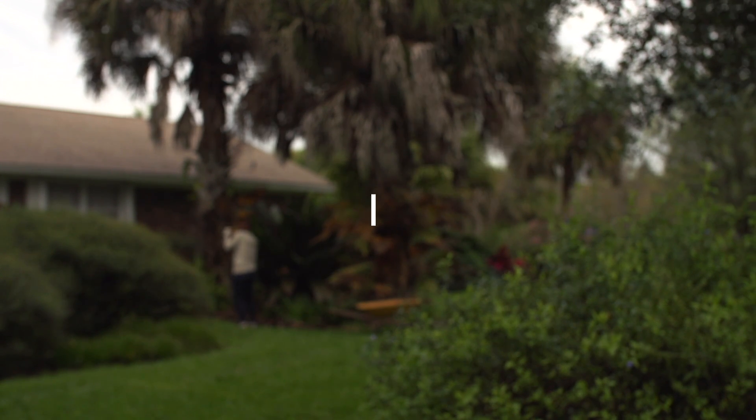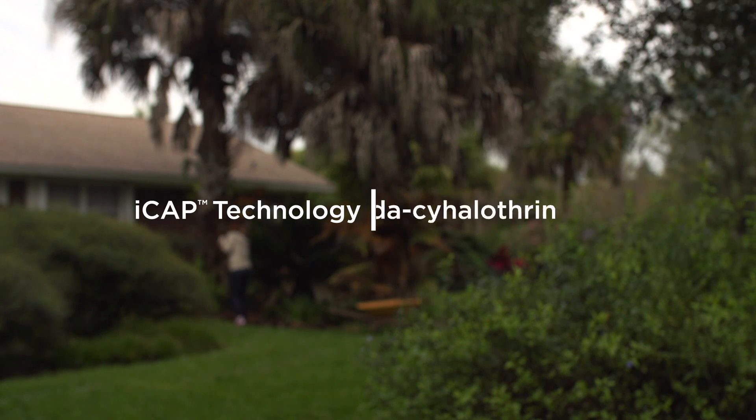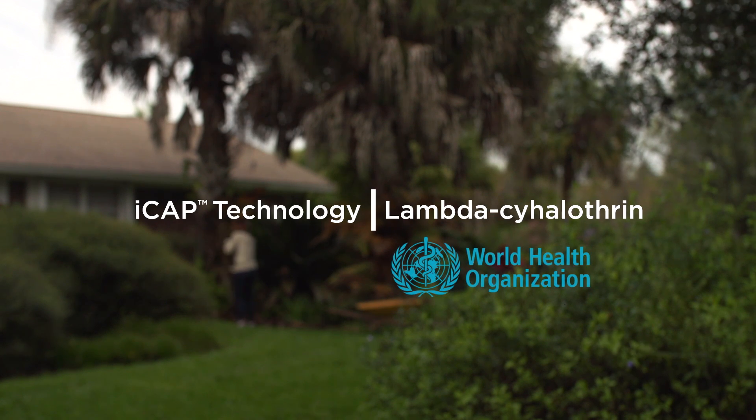But that's not all. ICAP technology has even made Demand CS the only Lambda-Cyhalothrin insecticide approved by the World Health Organization for effective mosquito control.